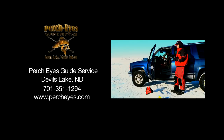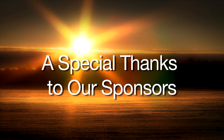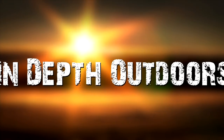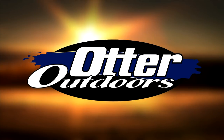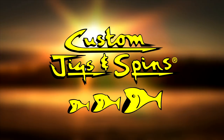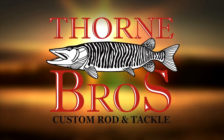For more information on Perch Eyes Guide Service, find them online at PerchEyes.com. If you enjoyed today's show, let our sponsors know. In-Depth Outdoors is brought to you by Markham Technologies — one step ahead; Otter Outdoors — tougher, stronger, smarter; Custom Jigs and Spins — the hottest baits below the ice; FXE Snowsuit — the science of warmth; and Thorne Brothers — your fishing specialty store.